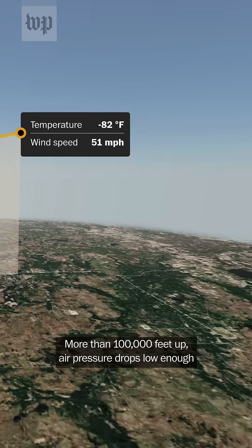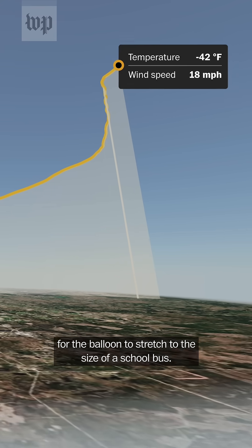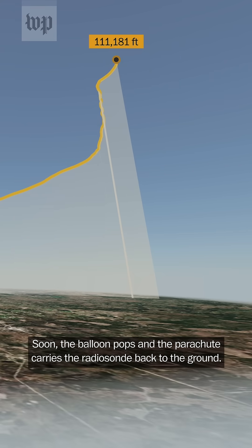More than a hundred thousand feet up, air pressure drops low enough for the balloon to stretch to the size of a school bus. Soon, the balloon pops and the parachute carries the radiosonde back to the ground.